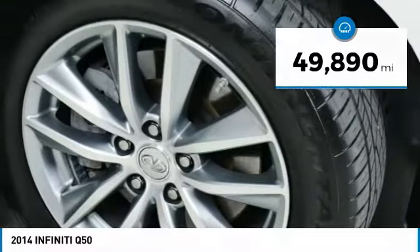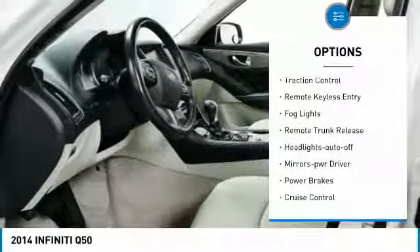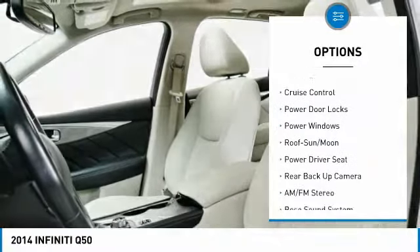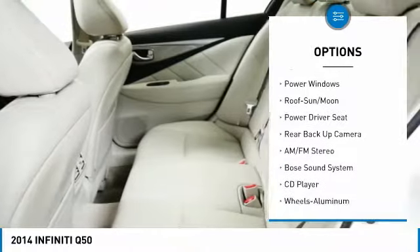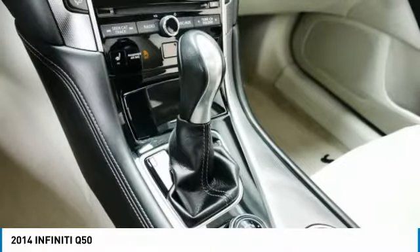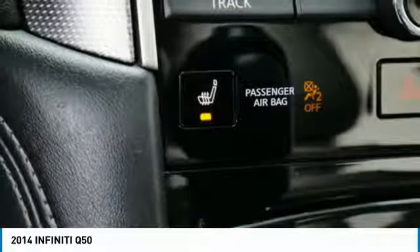Here are some of this vehicle's great options: traction control, remote keyless entry, fog lights, remote trunk release, headlights auto off, mirror memory, power brakes, cruise control, power door locks, and power windows.